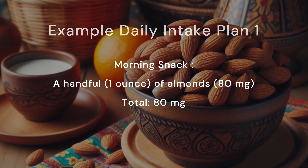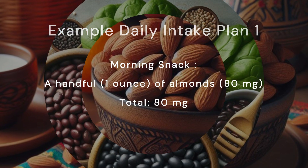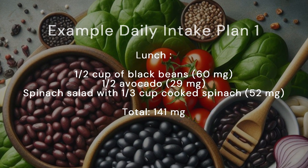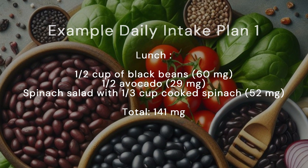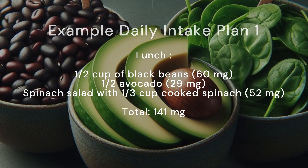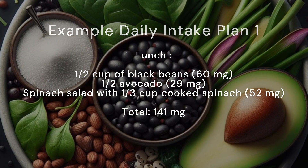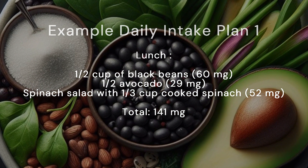Morning snack: a handful (1 ounce) of almonds, 80 milligrams. Total: 80 milligrams. Lunch: half a cup of black beans (60 mg), half an avocado (29 mg), spinach salad with one third cup cooked spinach (52 mg). Total: 141 milligrams.